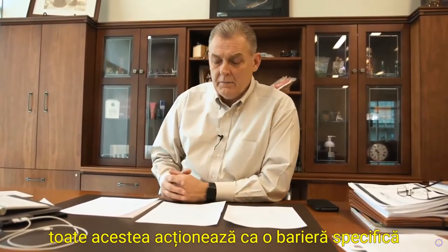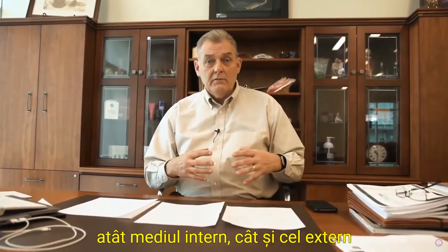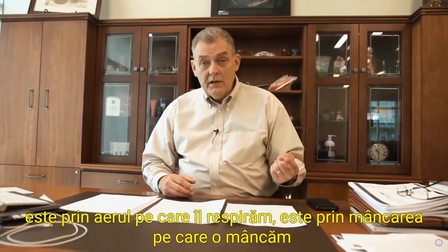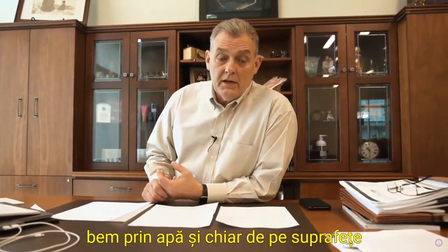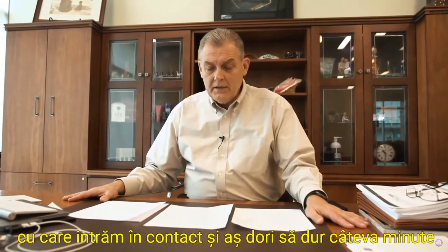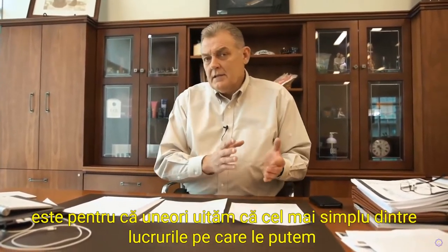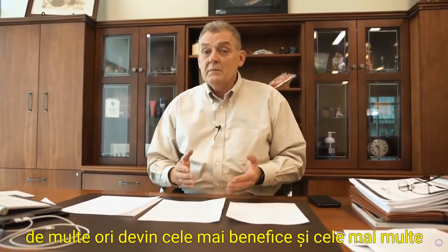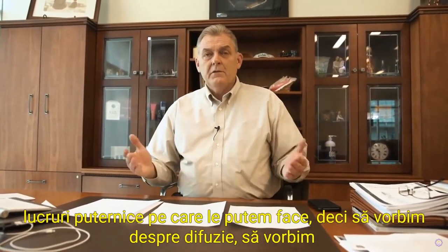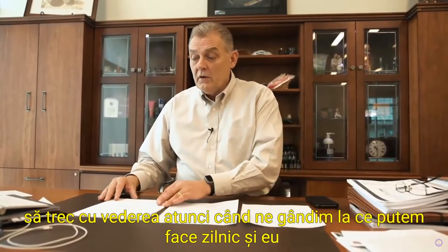All of that is acting as a specific barrier, which leads us to a natural question: how do we challenge both the internal and external environments of our body's protective systems? We do that through the air we breathe, the food we eat, the water we drink, and the surfaces we come in contact with. I'd like to walk through each of those areas, because the simplest things we can do often become the most beneficial and most powerful.